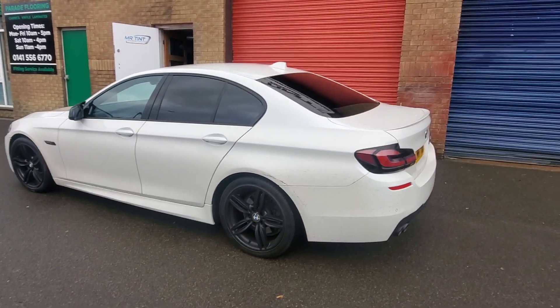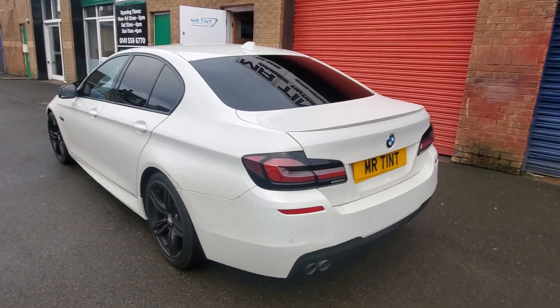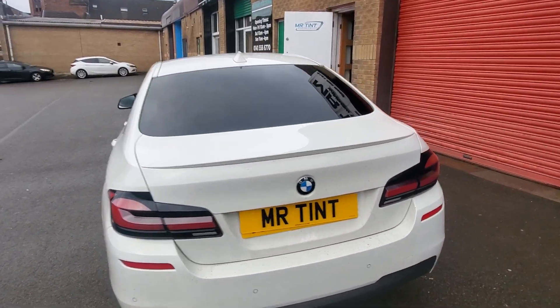Hey guys, I've got a quick walk around here with a BMW 5C just done. I've got the back end of the car done with the 5% limo black — 2 rear doors, 2 wee quarter windows, and the heated rear screen.